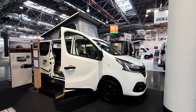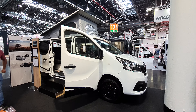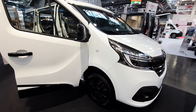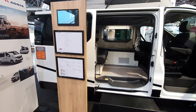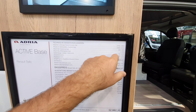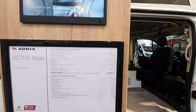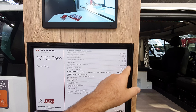This is Adria's 2021 range of camper vans. This is the Active Base, and it's on a Renault. It will cost 53,000 euros. It's just under five meters in length — 197cm — with 204cm in height, and an inner height of around 130cm because most of the time the roof is going to be down. It has five or six sitting places and four sleeping places.